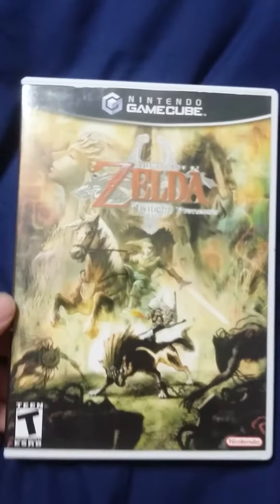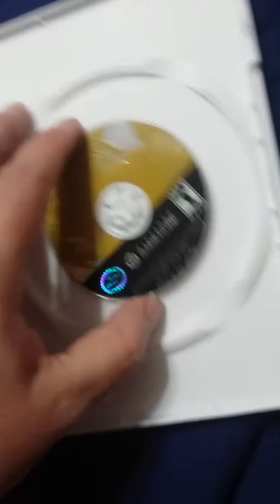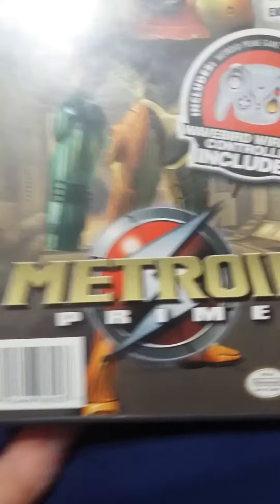Next up we have The Legend of Zelda: Twilight Princess for the GameCube. I don't have the original case, and I'm pretty sure this is even a fan-made case — it's actually a Wii case. But there's the game, no manual, just the disc in really good condition. Better than nothing. I only have one Metroid game, and that's the original Metroid Prime.